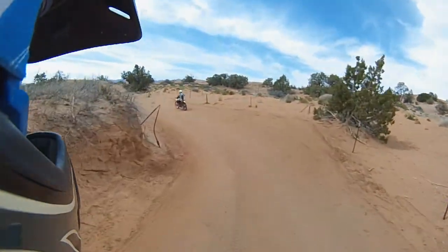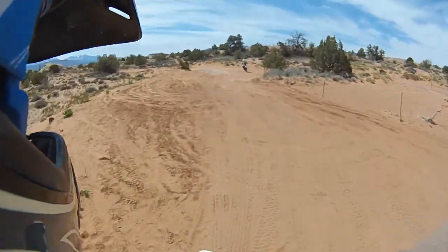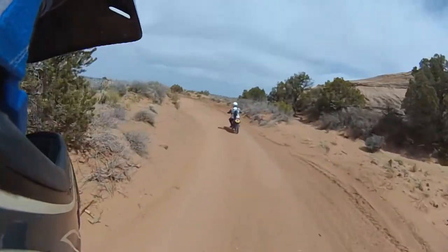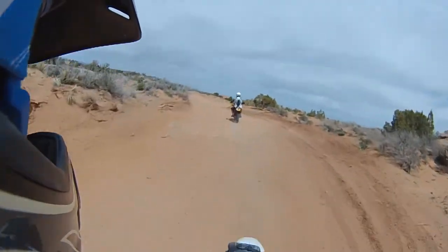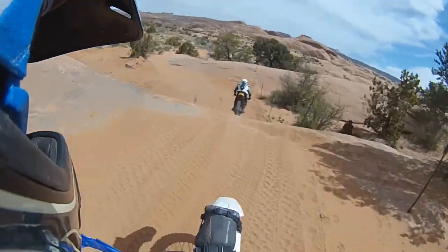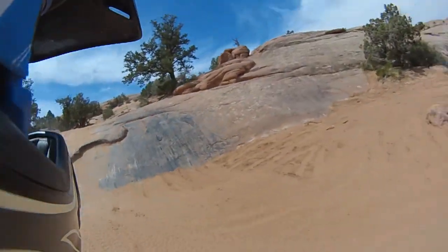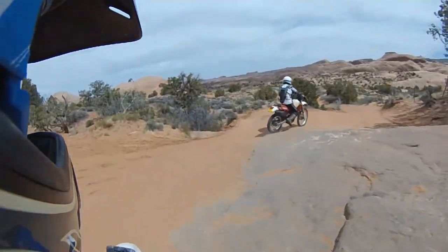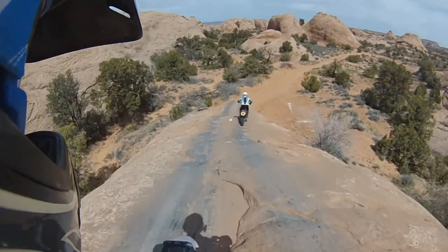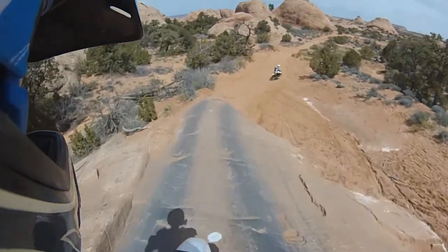That's steep — this stuff is about straight down. Don't want to goose it too much on that sandstone or I'll end up on my back. That is steep. Well, one thing's for sure: Utah is darn rocky. It is mighty rocky.